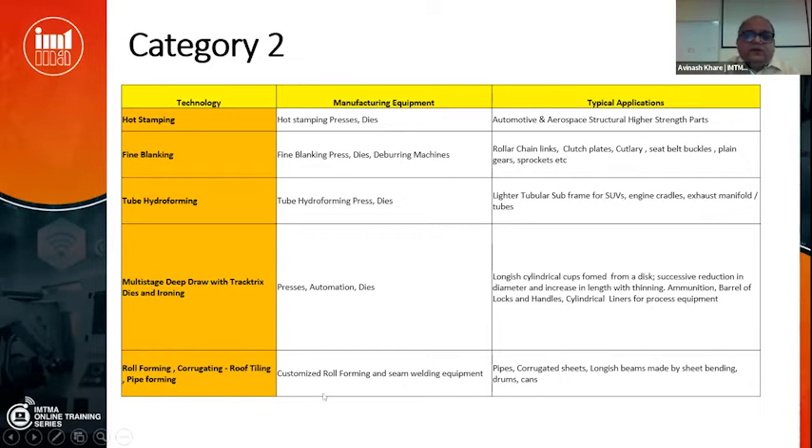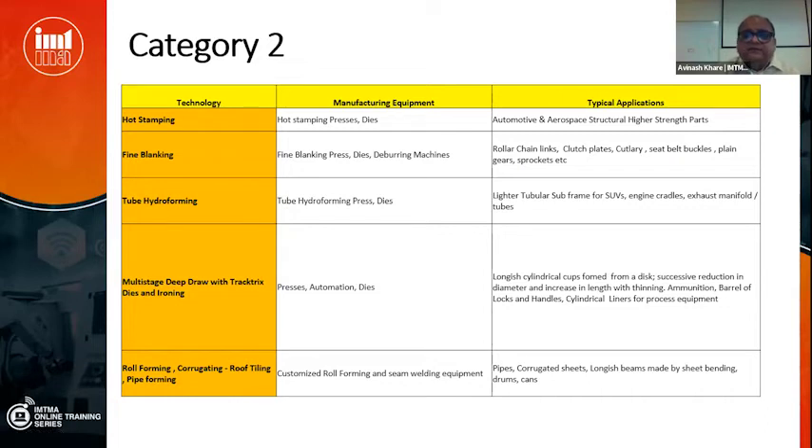Roll forming uses customized roll forming and seam welding equipment for making pipes, corrugated sheets, long beams for construction, drums, and cans. There are not many Indian machine makers producing these things today.